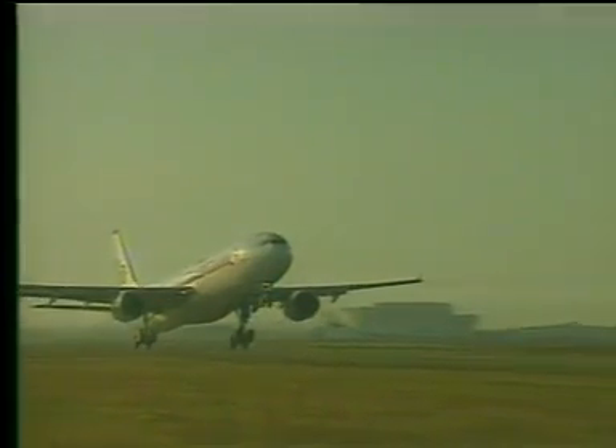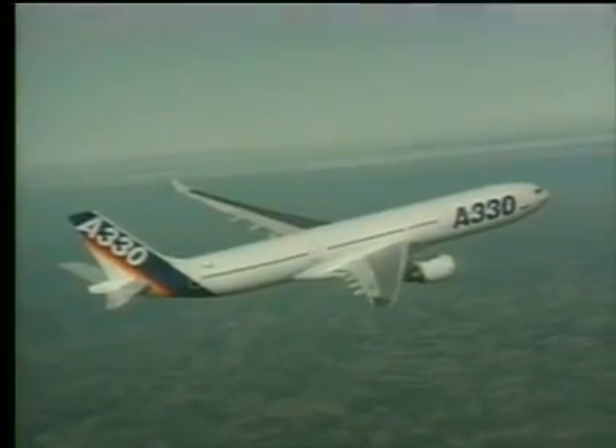The innovative aircraft manufacturer produces technologically advanced aircraft to serve a demanding marketplace. Technologically advanced aircraft incorporate complex systems to make them safe, reliable, efficient, and comfortable.